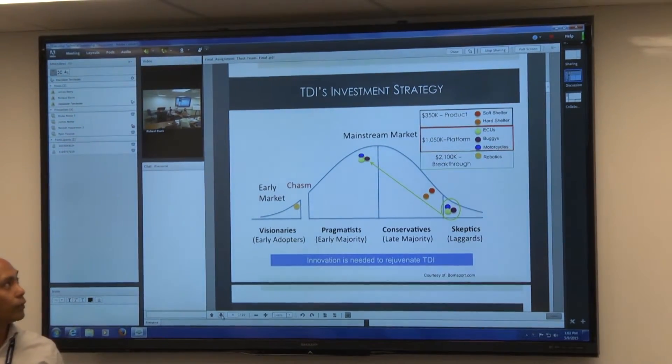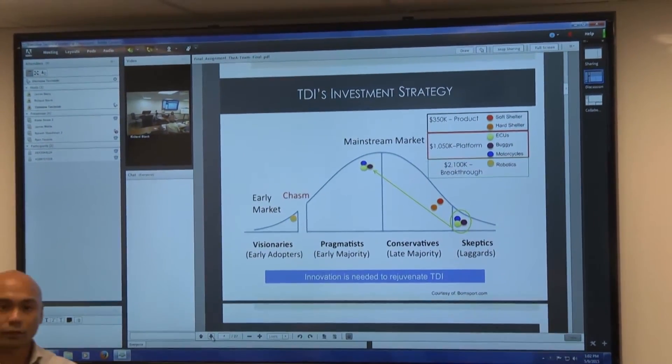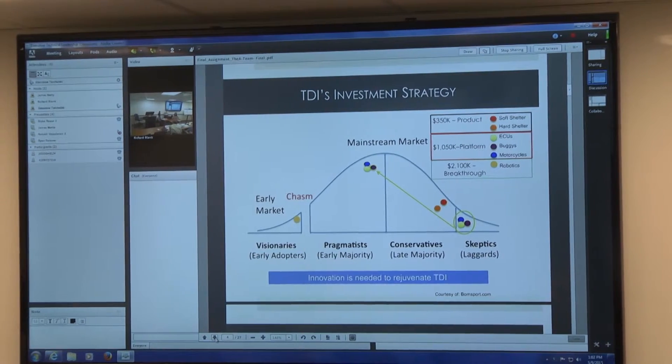This would allow students to connect in a synchronous way and actually be virtually present in the classroom. In our field, the major development in technical management is distributed engineering teams.